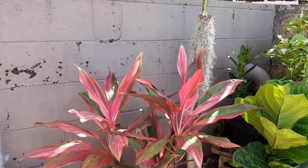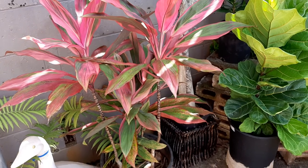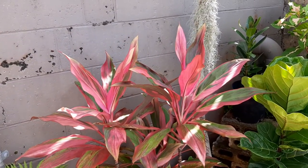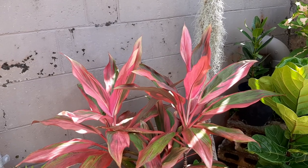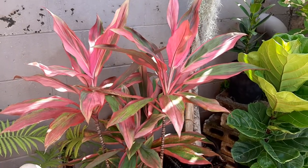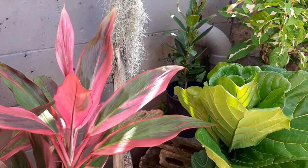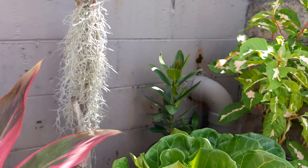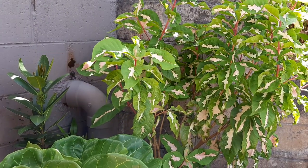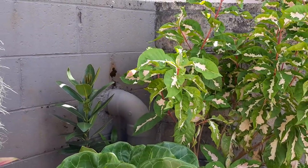We'll start over here — this is a ti plant, I don't know the name of this particular cultivar. It was from Stan's mom's house and it likes shade, so it stays over here. There are hundreds of cultivars of ti, so a lot of times it's hard to know the actual name.